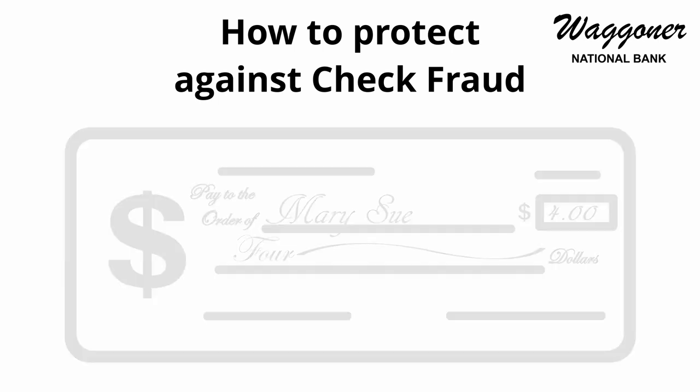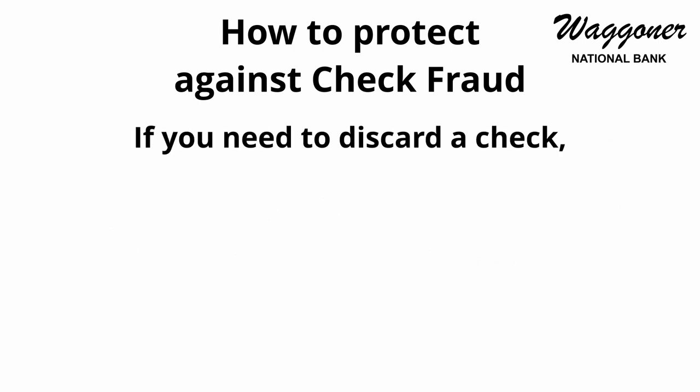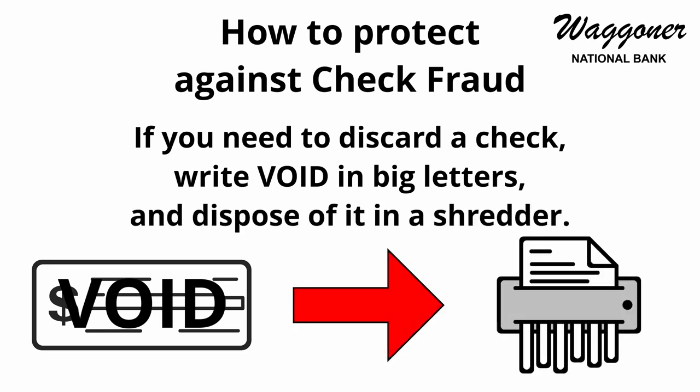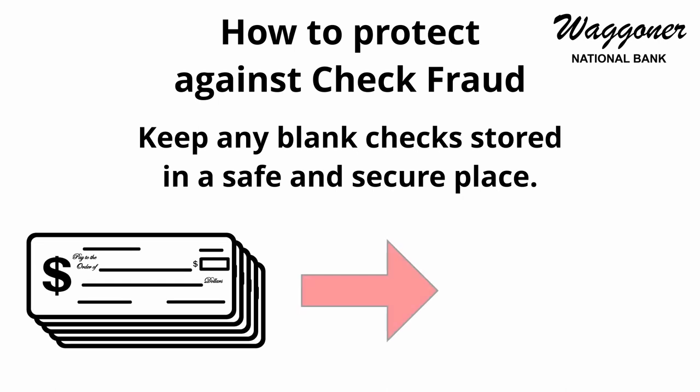If you need to rewrite or otherwise discard a check, be sure to write VOID in big letters across the entire check and dispose of it in a shredder. Keep any blank checks stored in a safe and secure place when not in use.